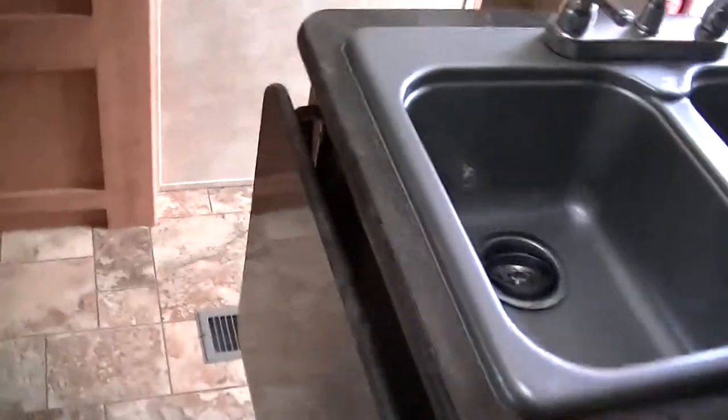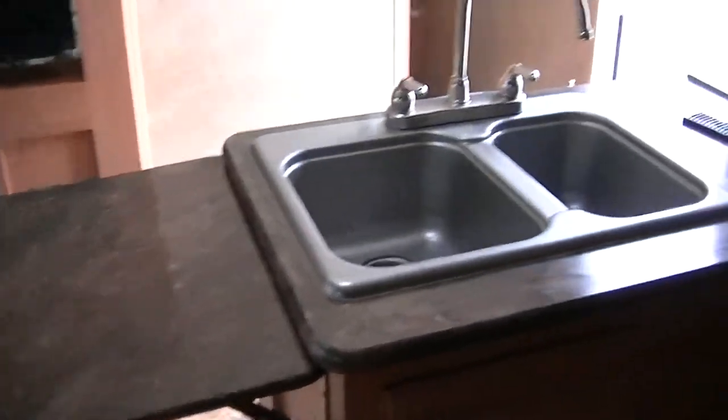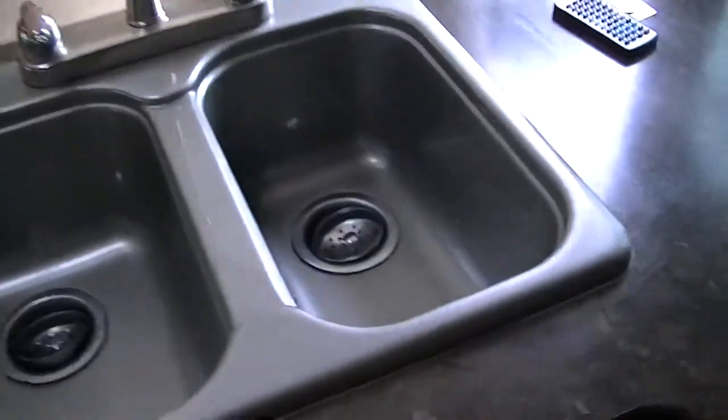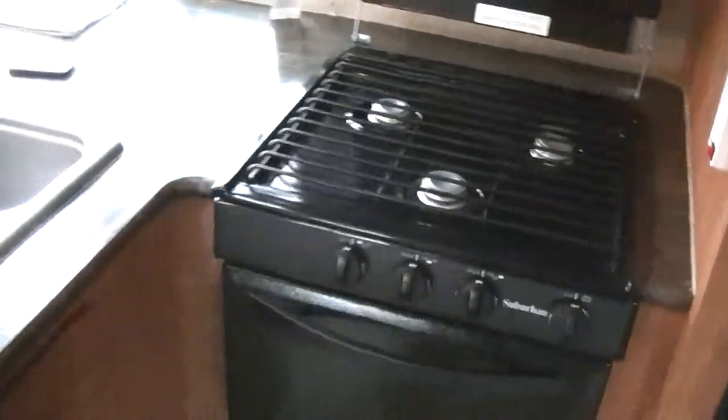A spacious kitchen, perfect for your feast preparation. Additional counter space available thanks to the drop-down countertop. Two-bowl sink, perfect for washing your veggies and your dishes. A microwave for your fast meal prep. Three-burner gas stove for bacon and egg breakfast, and how about some hot chocolate chip cookies coming right out of your propane-fired oven — you'll be eating like a king in this one.